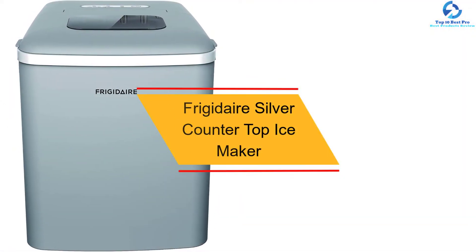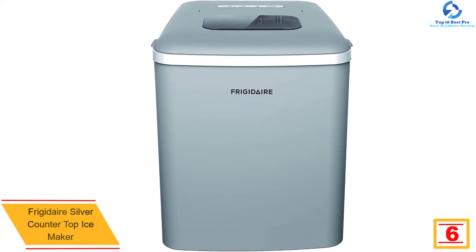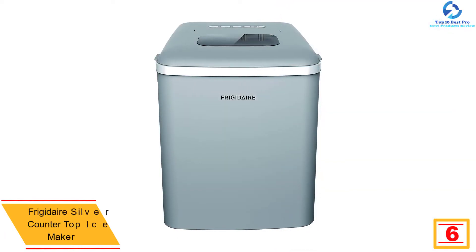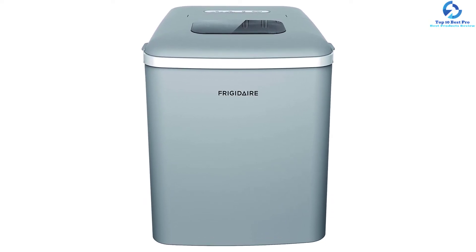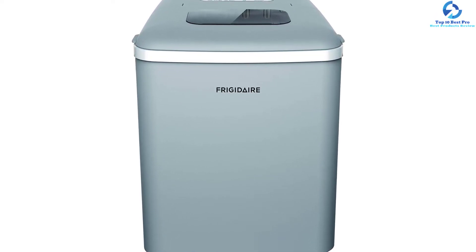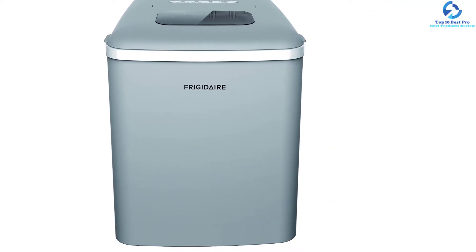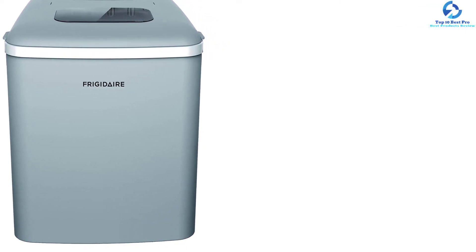At number six, we have the Frigidaire Silver Countertop Ice Maker. With a capacity of 26 pounds, this is a perfect ice maker for making your favorite ice cubes. Made from quality materials, it is highly durable and operates in just six minutes. It runs quietly, making it great for use in an RV, home, or office. It comes in different finishes, features a see-through window, and has an elegant stylish design that can fit any space. The setup process is fast and you can use it right out of the box.